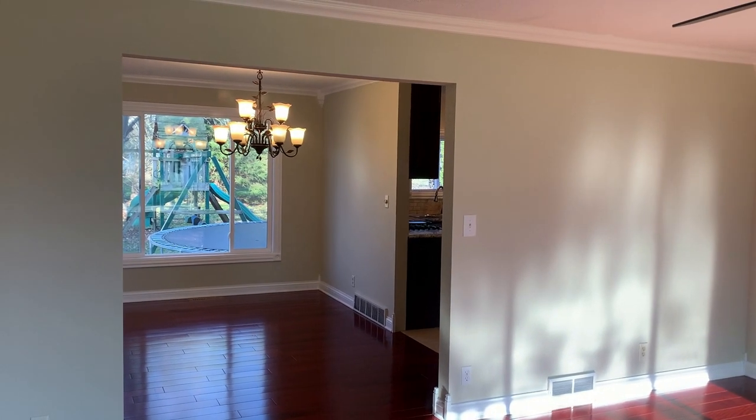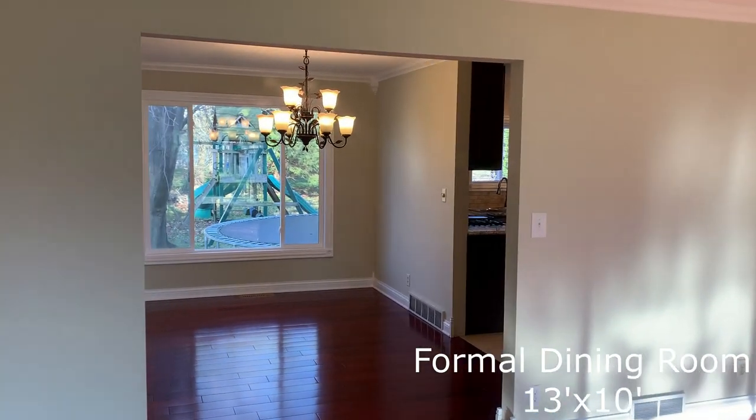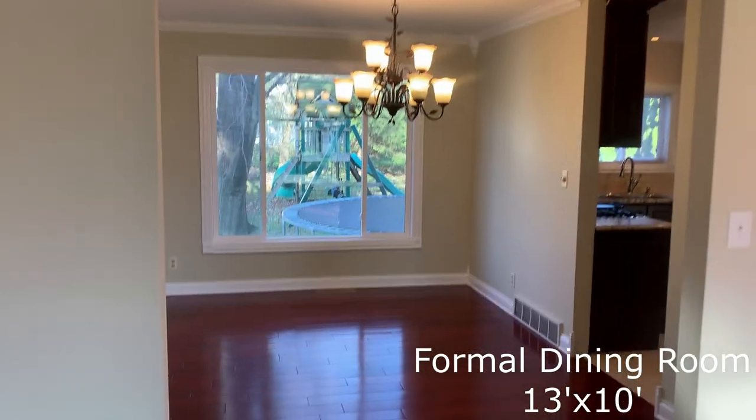Moving on, you enter the formal dining room, complete with a chandelier and a large picture window with a view of the backyard.